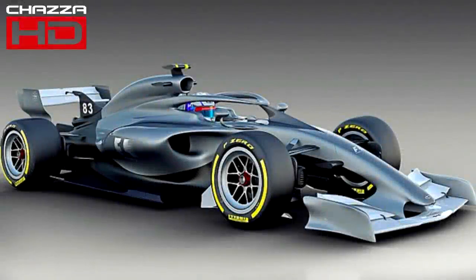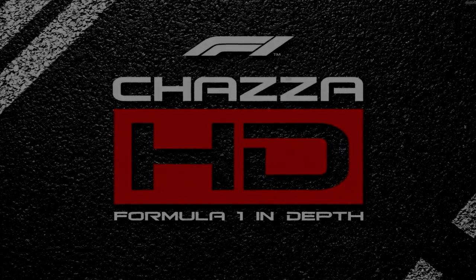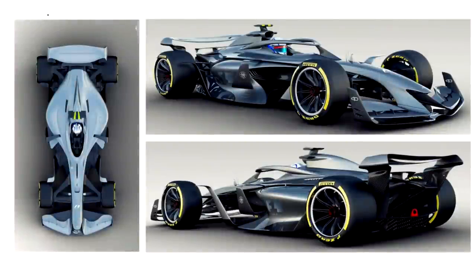Welcome to another episode of the podcast. The main topic today is 2021 and the concept cars coming for that season. I'm here with Nib — how are you doing mate? I'm doing very well. Let's go into this podcast. The main theme is the 2021 concept cars, and as you can see on the screen now, some very interesting concepts that Liberty Media have brought about.